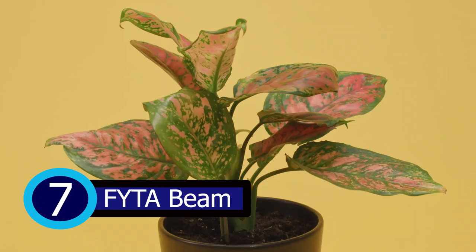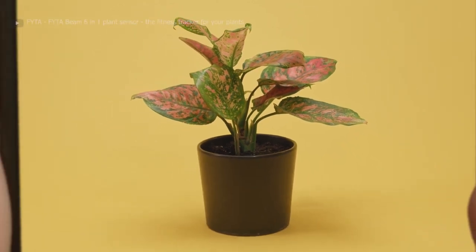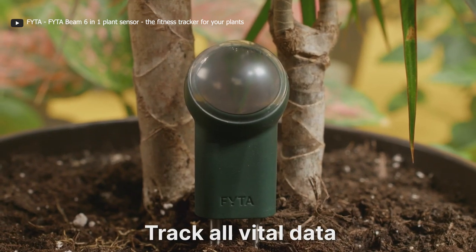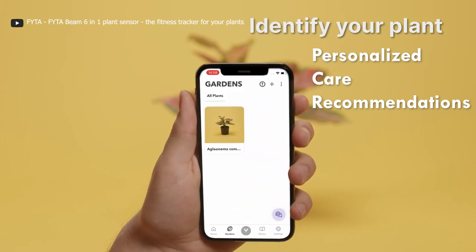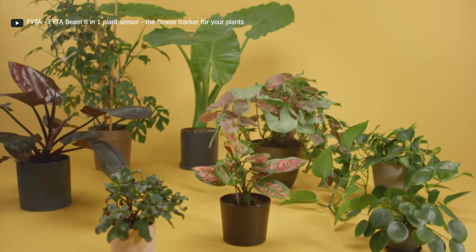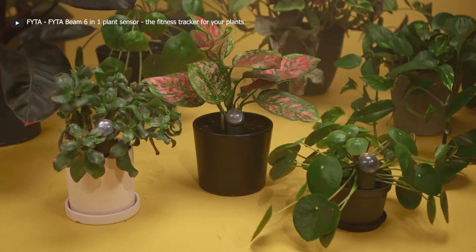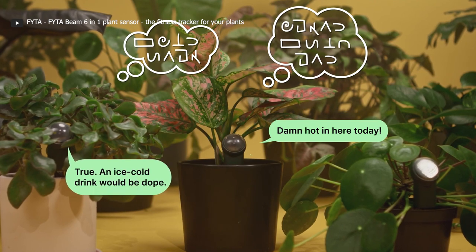The FITA Beam is a smart plant sensor that ensures your plants stay healthy and flourishing. It employs artificial intelligence to analyze data from the soil and surrounding air to give you personalized care recommendations. Just insert it into the soil near your plant and connect it to the FITA app on your smartphone or tablet — the app will start gathering data from the Beam and offer tailored advice.